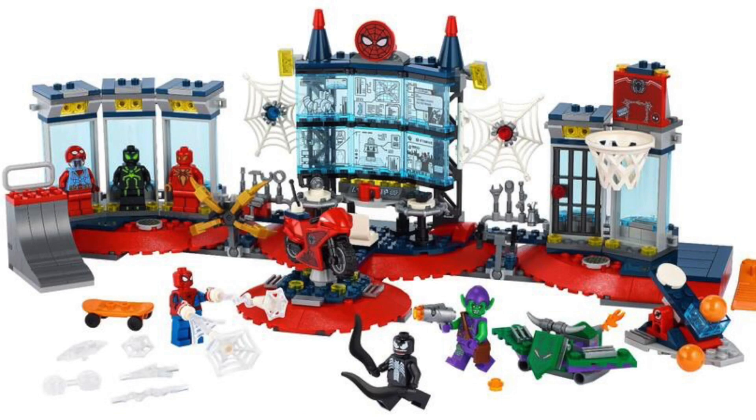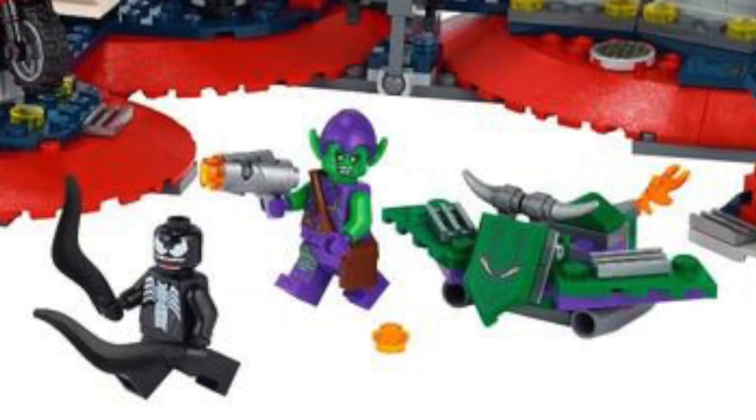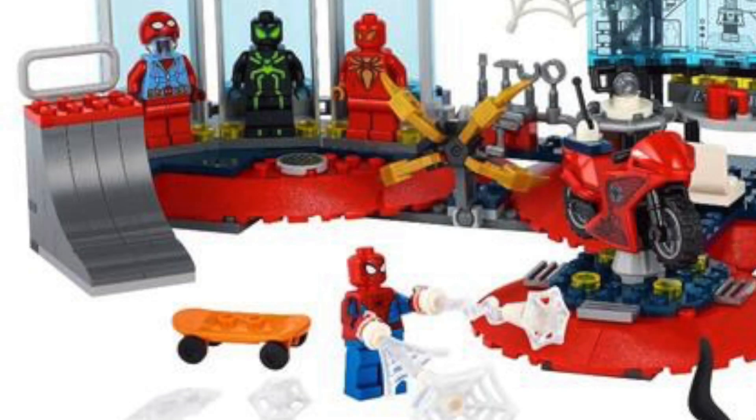The real attraction here is the Spider-Man Attack on Spider-Lair. Now, this is like the equivalent of a Spider-Bat Cave. Pretty amazing. We've got Venom, we've got Green Goblin, we've got the Spider-Man with the new arm printing, but we also get three more minifigures.